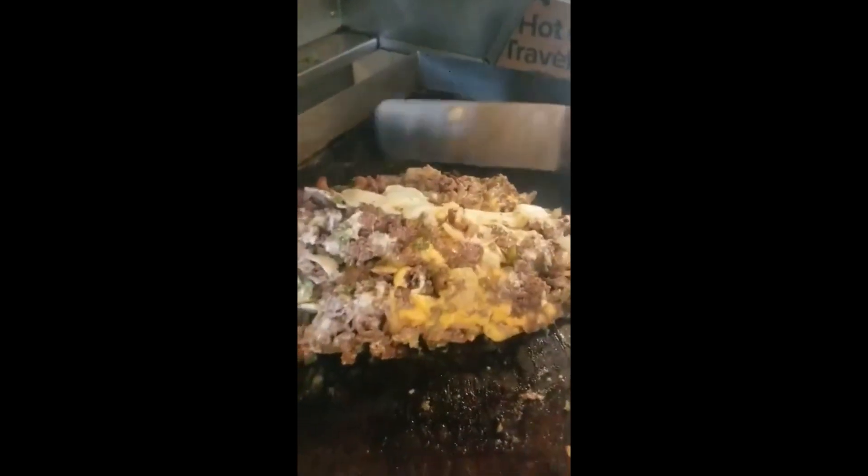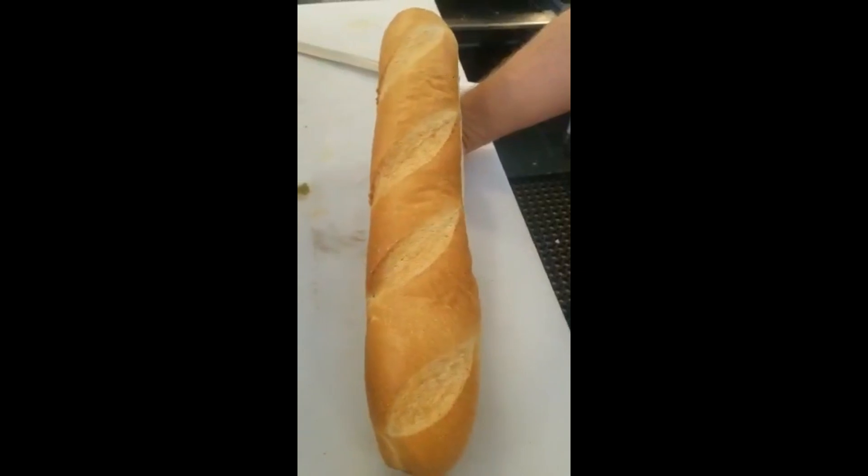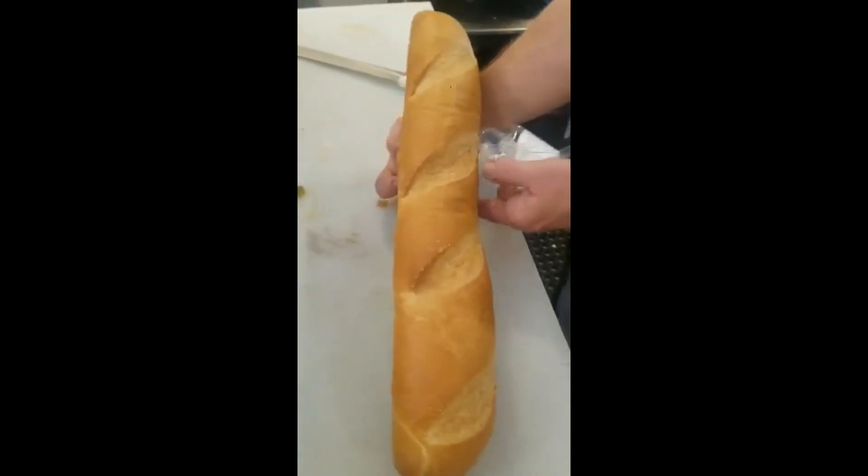We are starting to cook the legendary — a blend of whiz, American cheese, and provolone cheese. There's the humongous roll.